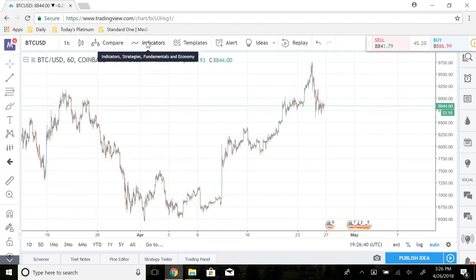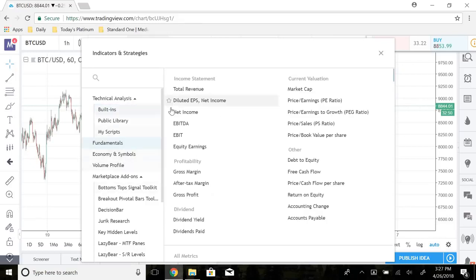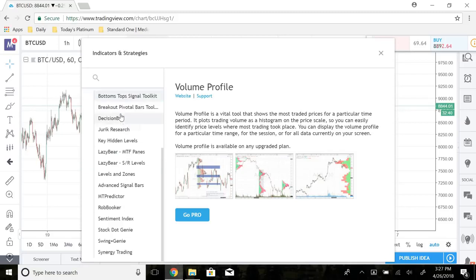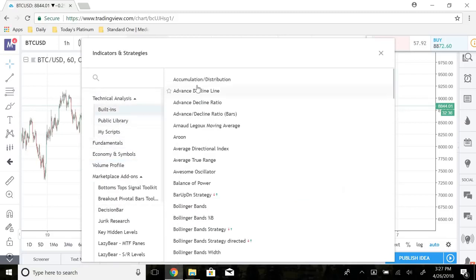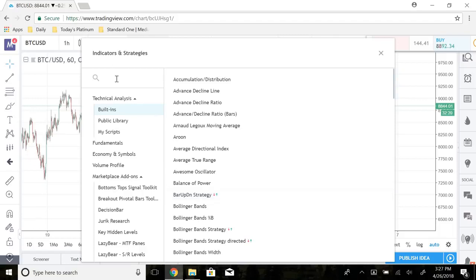On TradingView, to find indicators go to the indicators button at the top and you'll get a dashboard. On the left side you have technical analysis, built-ins, public library, and my scripts — where you can create your own indicator. Built-ins are normal indicators that have been used for years and are built into the trading platform. You can also look at fundamentals, volume profile, marketplace, add-ons, and more. I really just use the built-ins for the most part. There are a lot of indicators, so it's hard to know which ones to use — that's why I'm making this video.